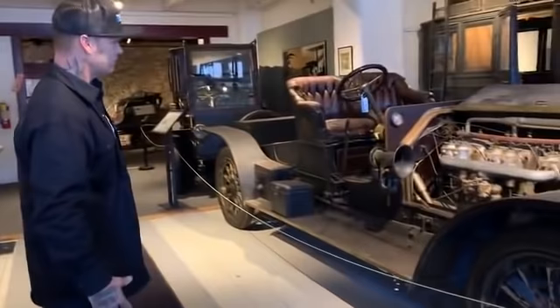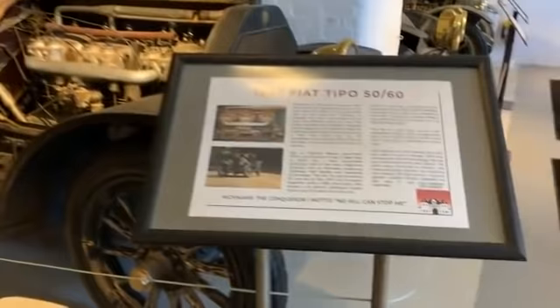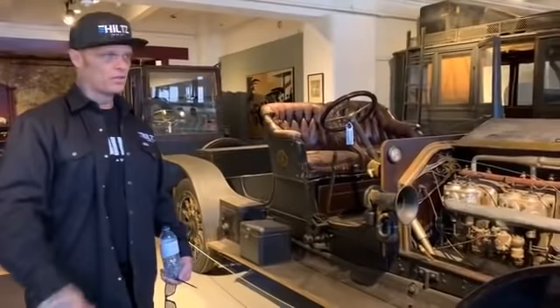It's got no roof on it. Great big engine. It's a two-seater — it would be equivalent to a roadster — and it's 1907. Fiat Tepo. I did not know that the French were leading the world back then in the automobile, but they were obviously.